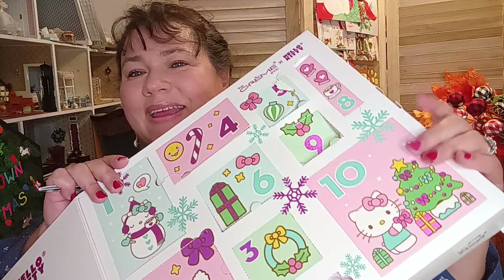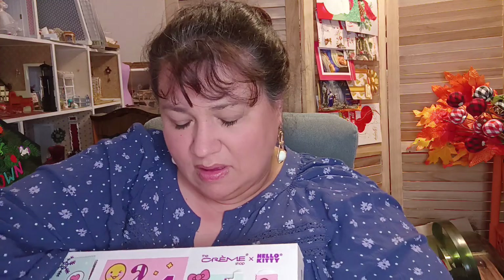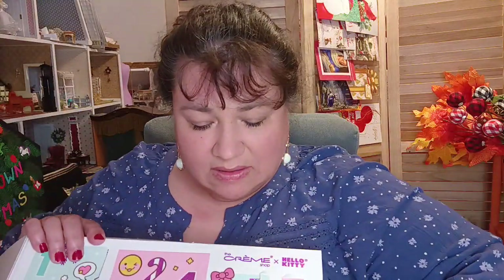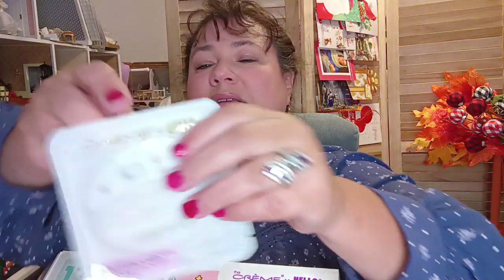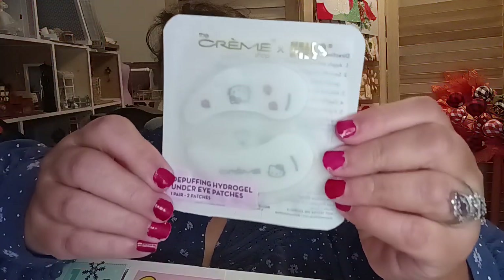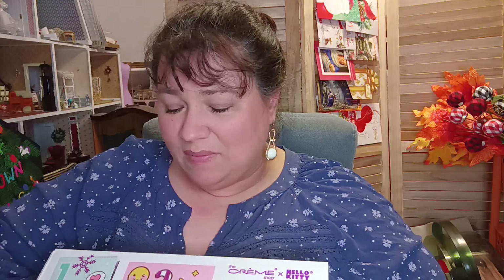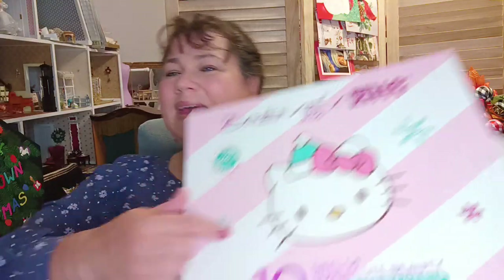Then number ten, the last one. Number ten — let's pull it up. So this is number ten. This is the Hello Kitty de-puffing hydro gel under eye pads. So these are under eye pads and they have a Hello Kitty theme to them. You can tell they're inside like a plastic container. That's going to be nice. I like this Advent calendar — I'm glad my daughter got this for me.